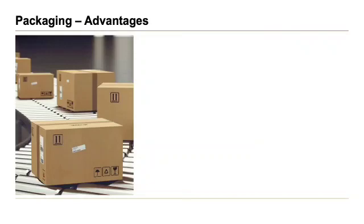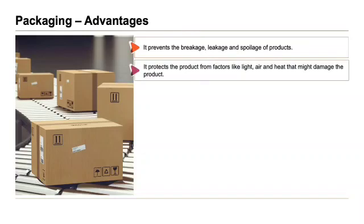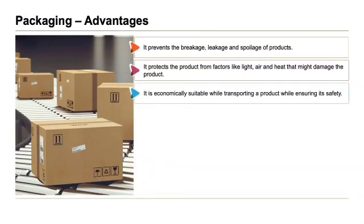Moving on to the advantages of packaging. It prevents the breakage, leakage and spoilage of products. It protects the product from factors like light, air and heat that might damage the product. It is also economically suitable while transporting a product while ensuring its safety.